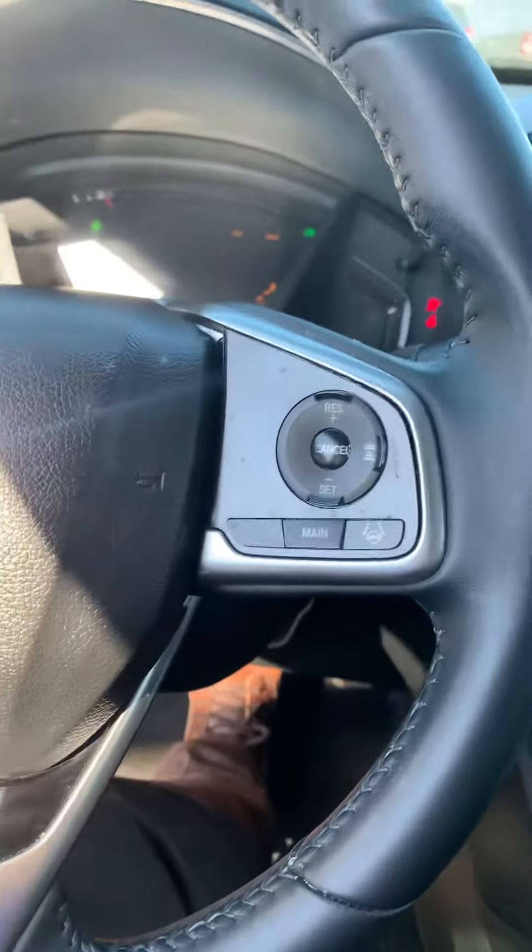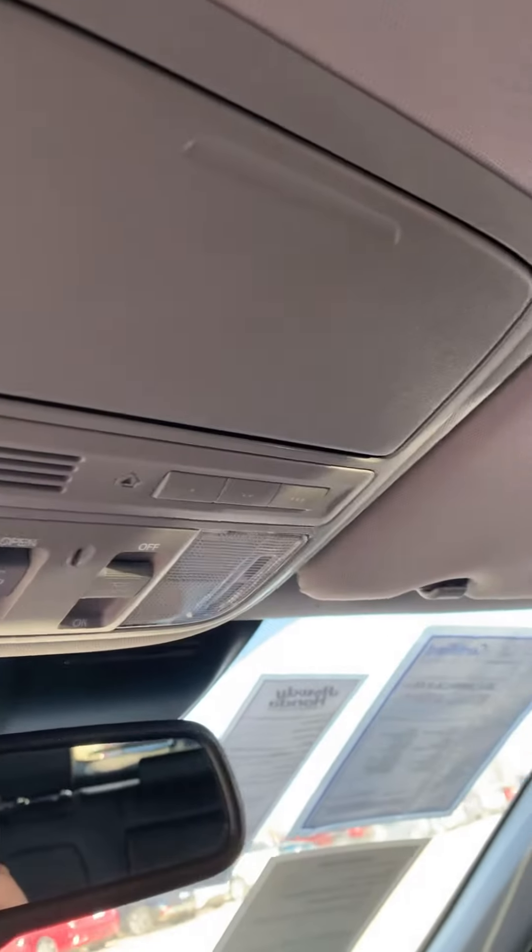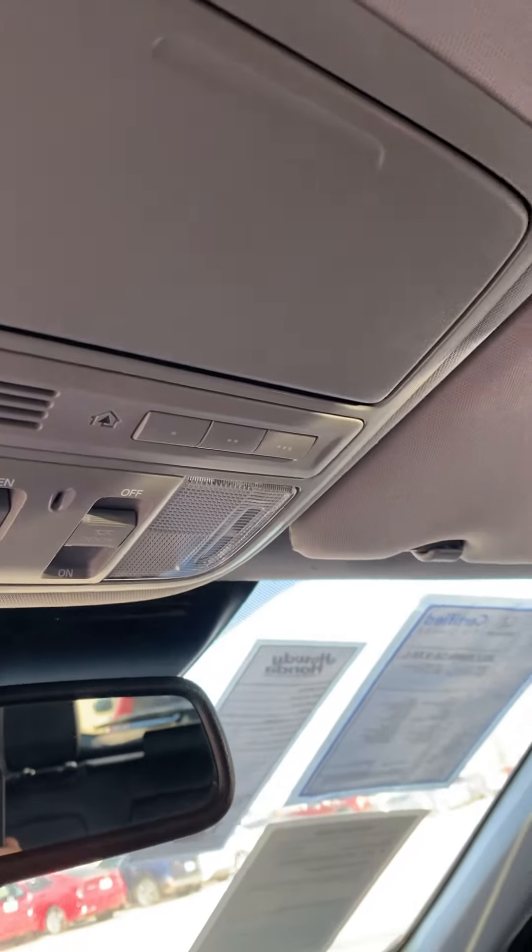I'm gonna turn it on for you real quick. It also comes with Honda Sensing, so like lane keeping assist, brake assist, adaptive cruise control — all of those cool features — as well as the garage openers and a sunroof.